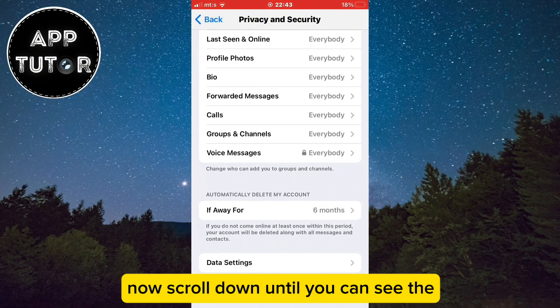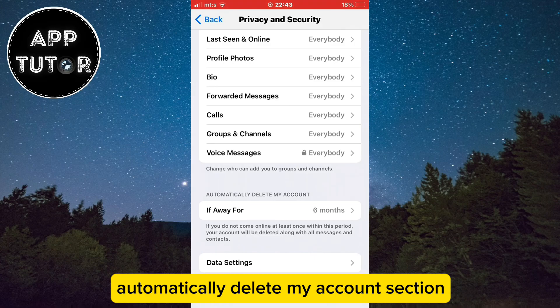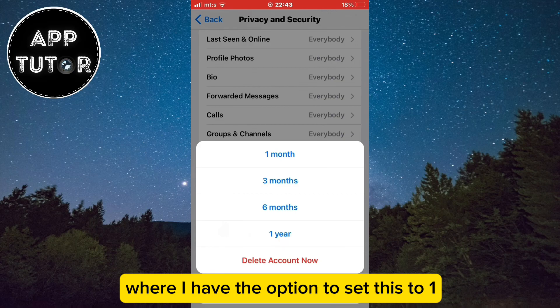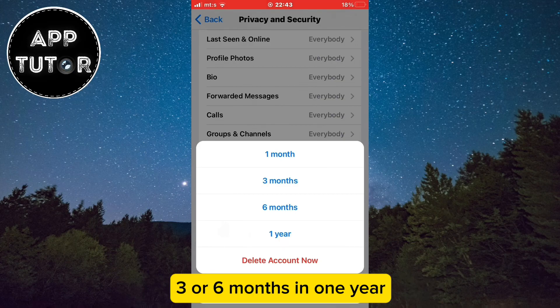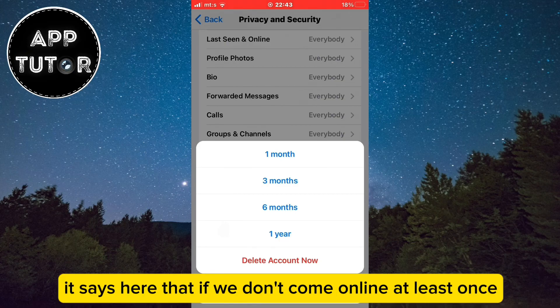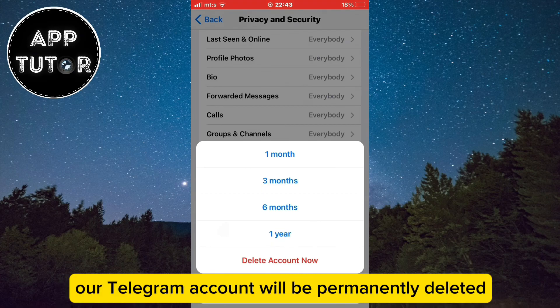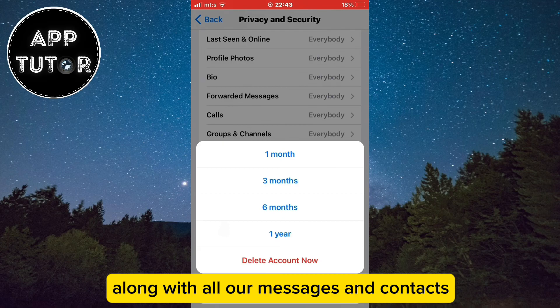Now scroll down until you can see the automatically delete my account section. When I click this 'if away for' button, I'll see a menu where I have the option to set this to 1, 3, or 6 months and 1 year. It says here that if we don't come online at least once in this period that we set, our Telegram account will be permanently deleted along with all our messages and contacts.